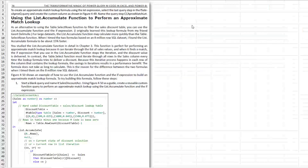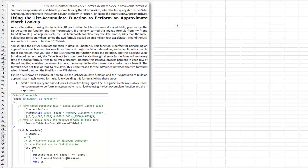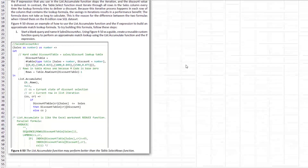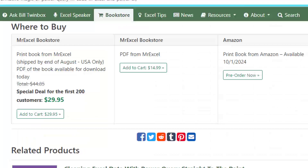For example, here on page 76, Mike talks about how to use a function to perform an approximate match lookup — something we do all the time in Excel, but it's super hard to do in Power Query.